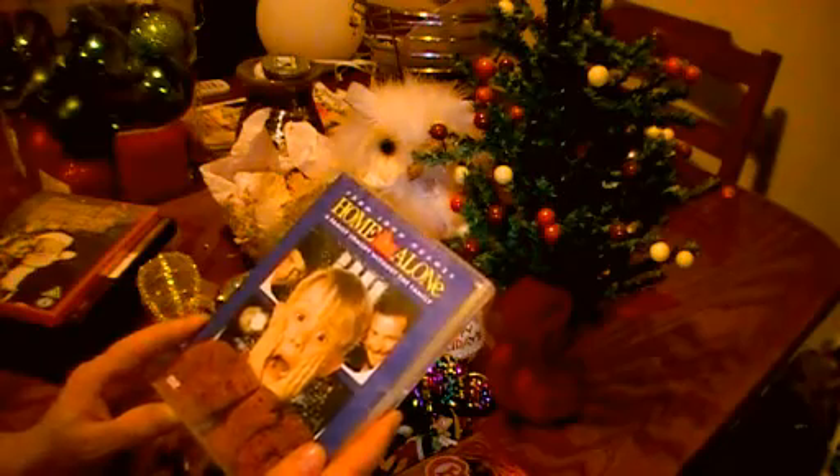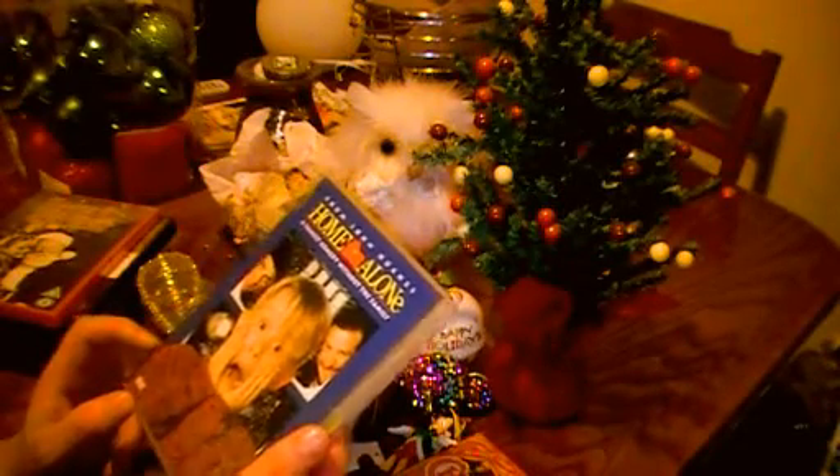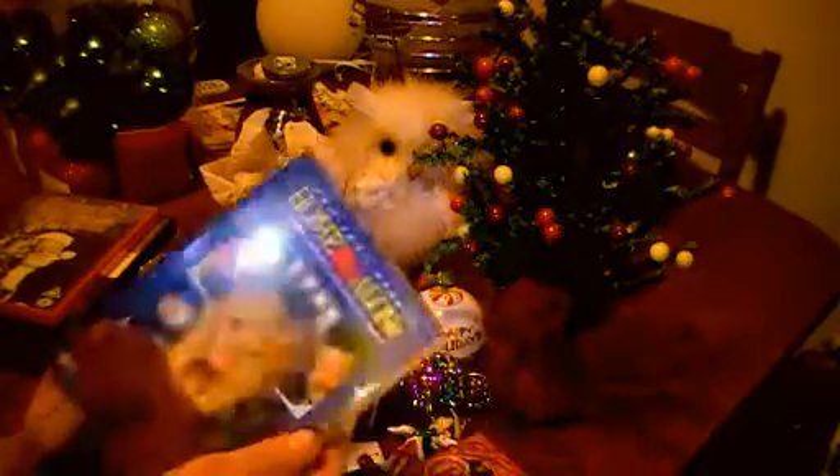Home Alone. I've loved this since being a kid. It's great. It's not something I watch every year, but it's definitely something that gets you in the festive mood.